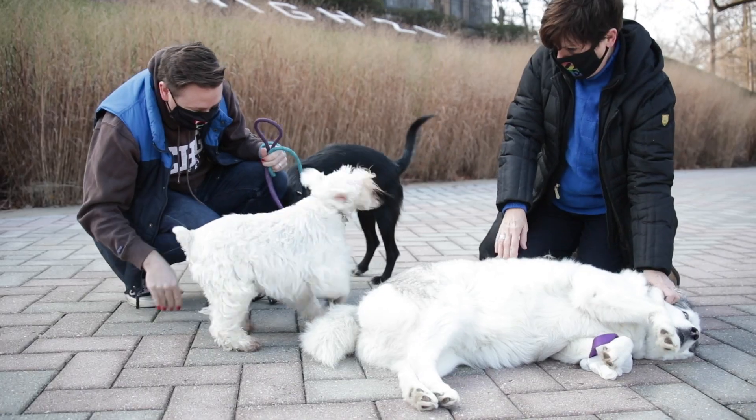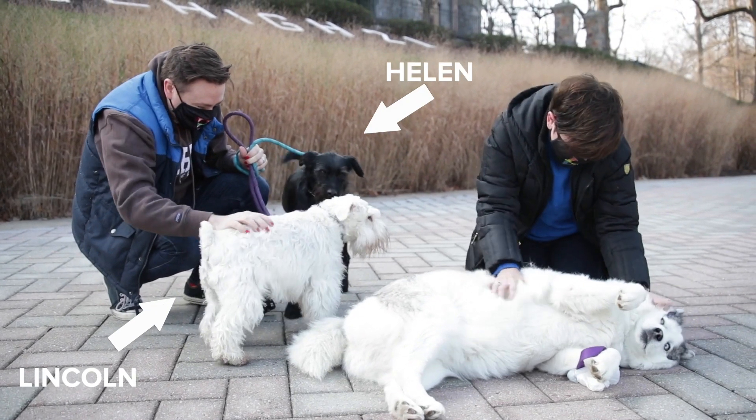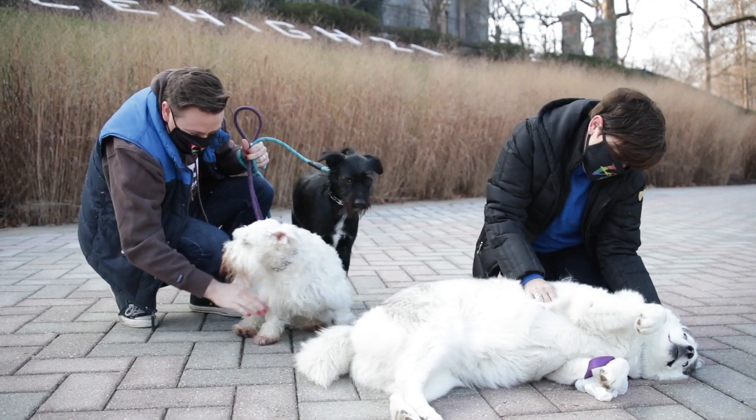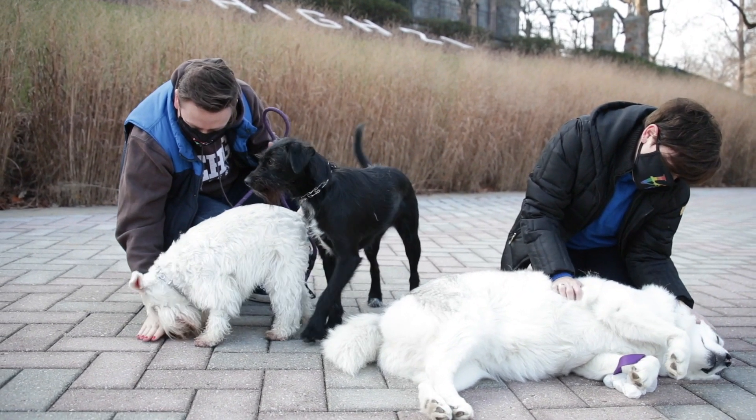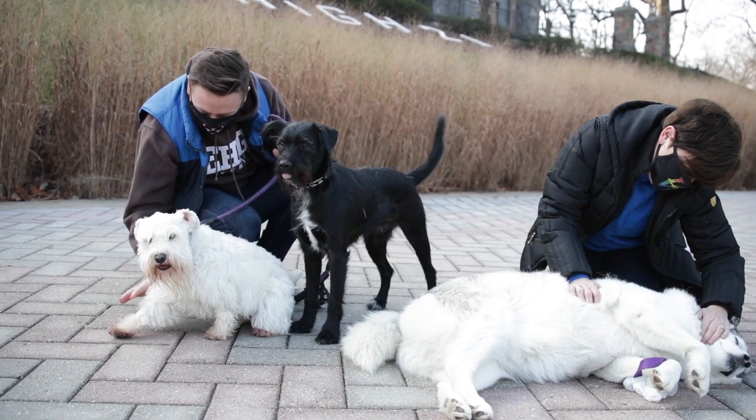Hi, my name is Scott Burden. My pronouns are he, him, and his. I'm here with Lincoln and Helen, and I work as the interim director of the Pride Center here at Lehigh. And we're going to teach you how to make the perfect dog Instagram post.